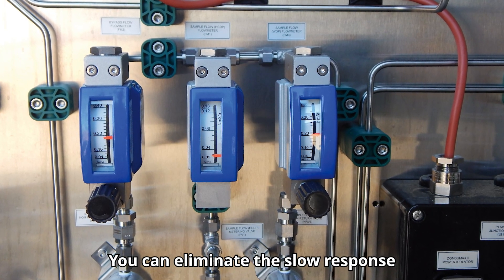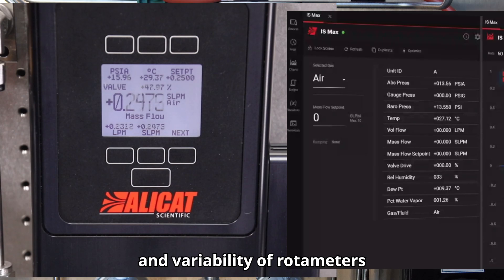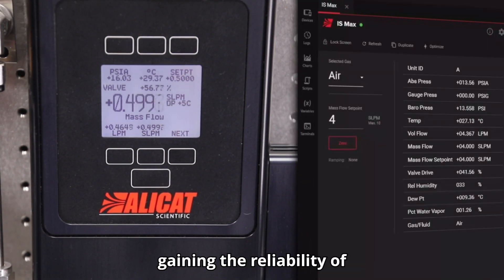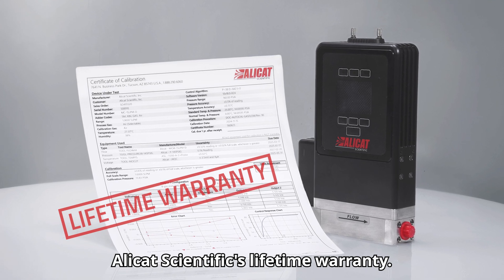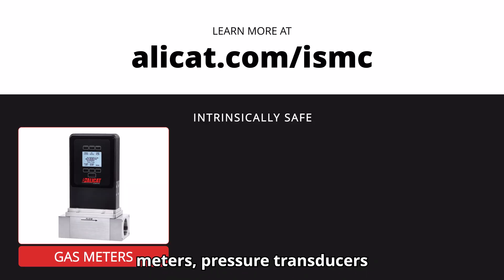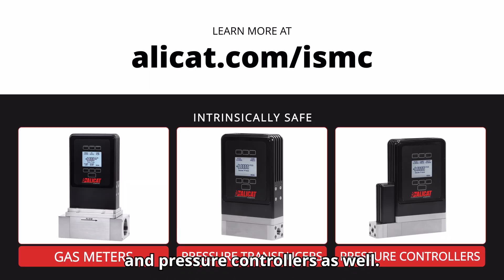You can eliminate the slow response and variability of rotometers and get data-rich multivariate reporting, while gaining the reliability of Alicat Scientific's lifetime warranty. Learn more at Alicat.com/ISMC. We have intrinsically safe gas meters, pressure transducers, and pressure controllers as well.